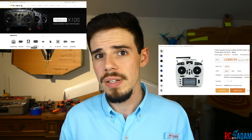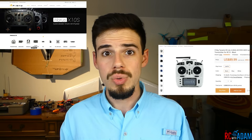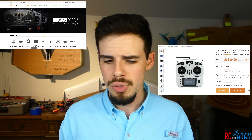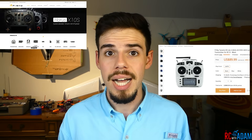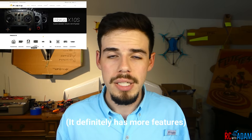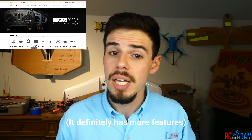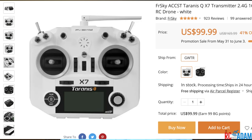I'd do some research on the X9 Lite before buying it — I've heard some concerning things, like FrSky trying to start a new line where you won't be able to use older receivers. At about $80, it's still roughly twice the price of the FlySky i6. There's also the Taranis QX7, another pretty popular and fairly recent radio at right around $100, which is a pretty decent bargain.